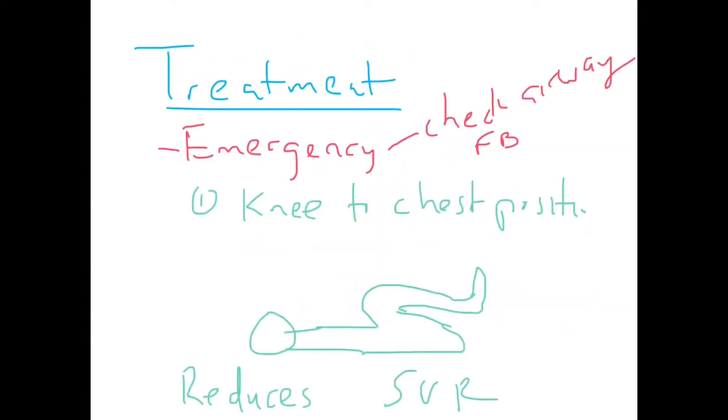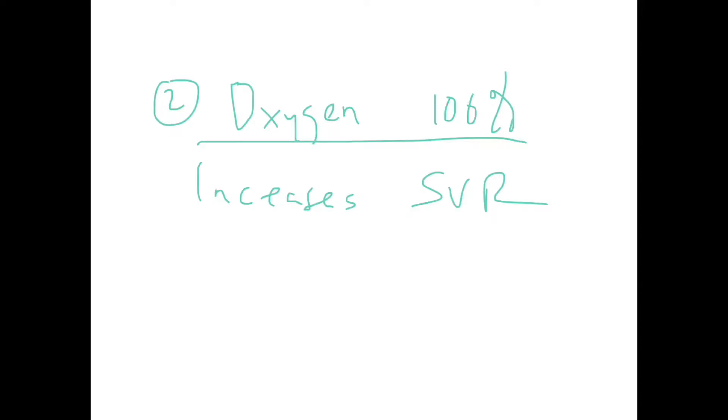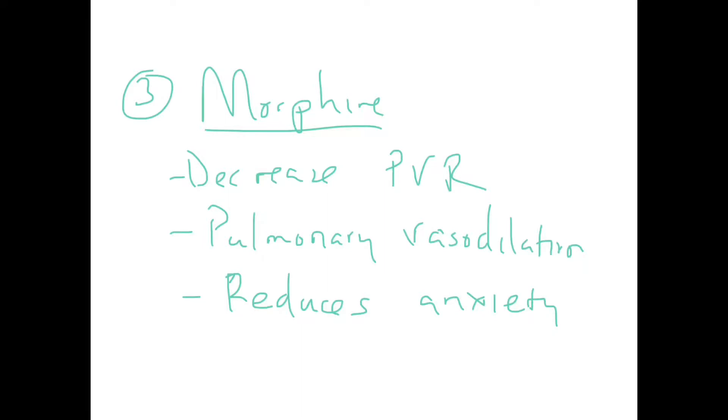Management of hypercyanotic spells is an emergency. First, check for any foreign body, then place the patient in the knee-to-chest position to increase blood flow to the lungs. The patient needs 100% oxygen, which reduces systemic vascular resistance and increases oxygenated blood flow to the lungs. Morphine is given to decrease pulmonary vascular resistance through pulmonary vasodilation and to reduce anxiety, thereby reducing catecholamine secretion — catecholamines being implicated in the development of hypercyanotic spells.